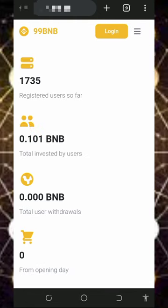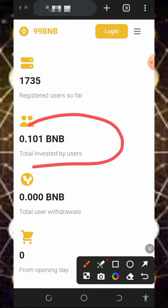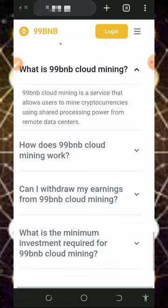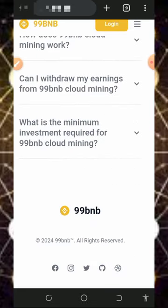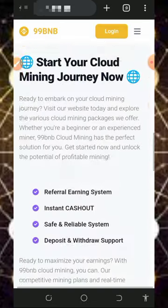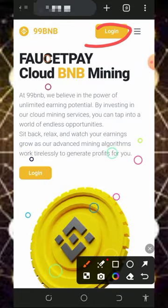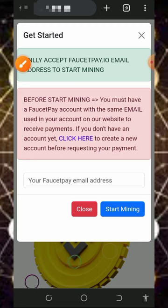Their members have invested up to 0.1 BNB and they already have up to 1,000 users. They haven't made any payment to their members yet, which means you still have a lot of chance of making money from this platform. You can see the free ask question on the screen, and if you scroll down you'll see more information. All you need to do is tap on the login button on the screen to log in to your account.